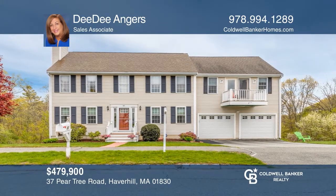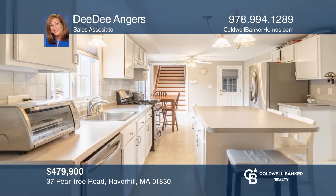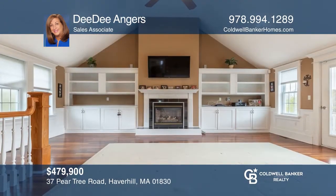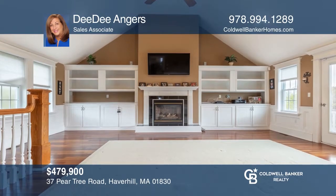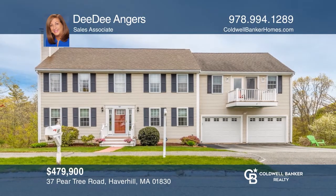This gorgeous three-bedroom colonial boasts an eating kitchen with island, a great room with fireplace, a master ensuite with a newer master bath, a screened-in porch and deck. Come see all this home has to offer with Dee Dee Andrews.